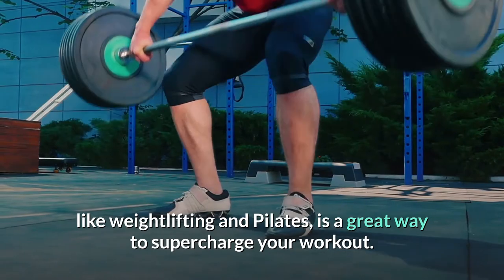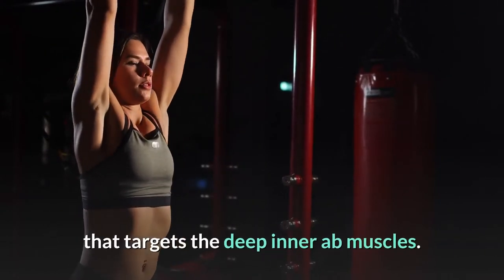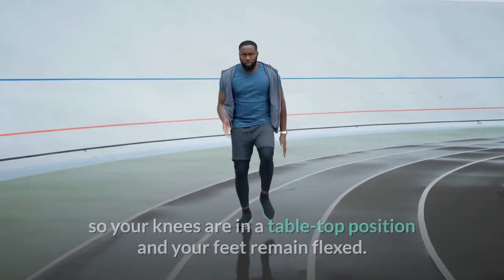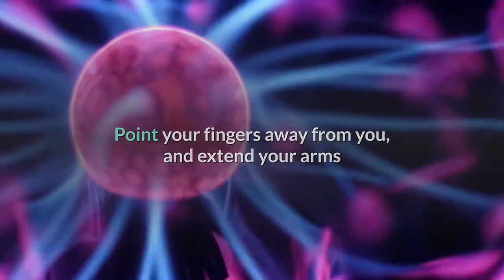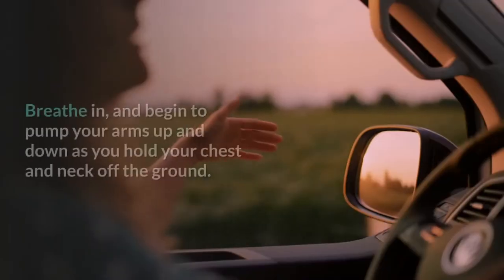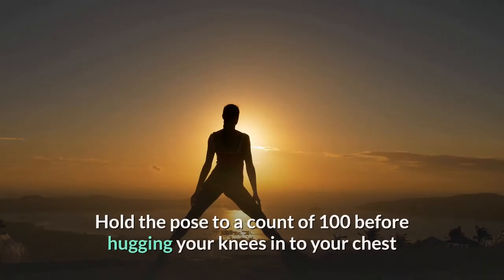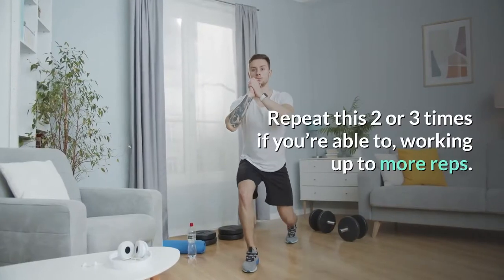The Hundred is a classic Pilates exercise that targets the deep inner ab muscles. Start lying flat on your back on a yoga mat with your knees bent and your feet on the floor. One at a time, float your legs up so your knees are in a tabletop position and your feet remain flexed. Point your fingers away from you and extend your arms, lifting them about an inch off the ground. Lift your chest and upper back off the ground to engage your abs. Breathe in and begin to pump your arms up and down as you hold your chest and neck off the ground. Try to breathe in unison with your arm movement and count to 100. Then hug your knees into your chest and exhale to release tension. Repeat two or three times.